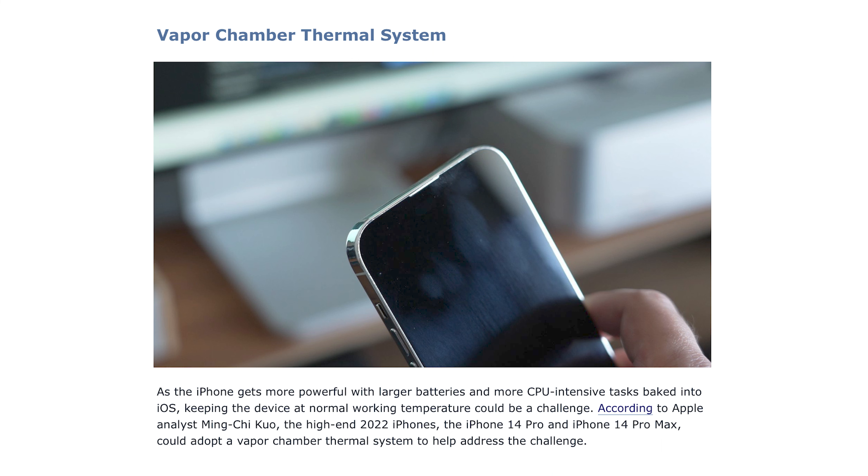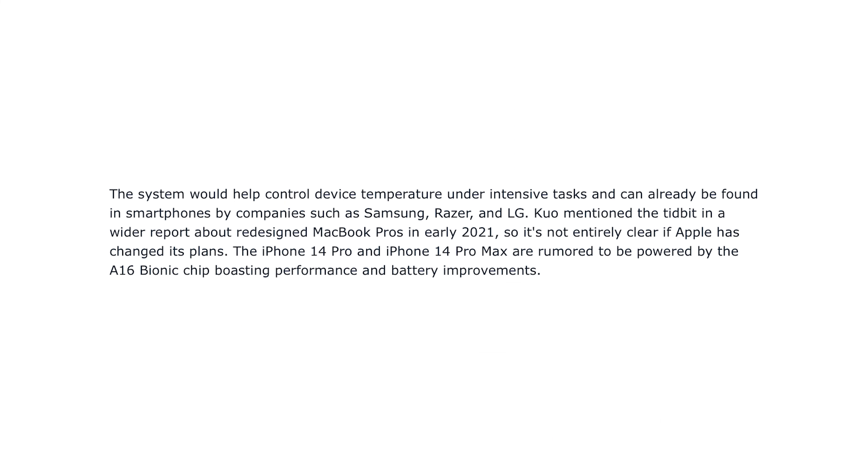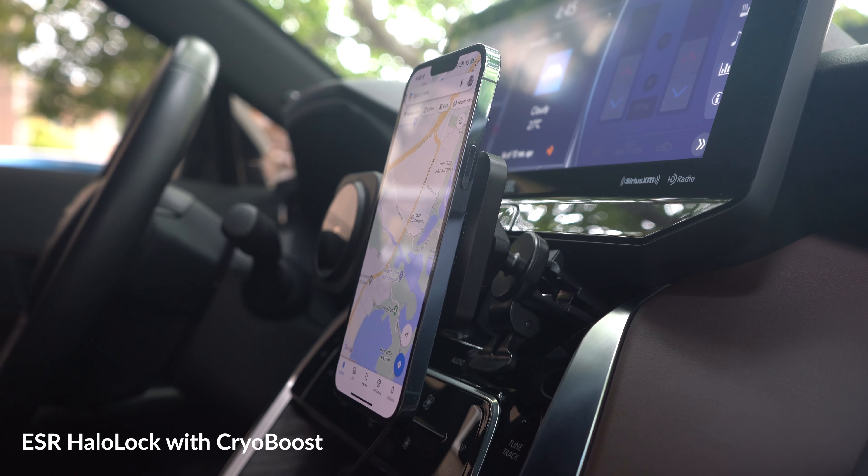Sixth, Apple is said to adopt a vapor chamber thermal system into iPhone, which helps cooling for more intense processors. This will be a welcome improvement as iPhone currently gets really hot when running a lot of processes, impacting charging speeds and performance. Even some accessory makers are catching on and creating ventilated chargers to better cool the iPhone. Building something in to help cool it will go a long way for improved performance, charging speeds, and pretty much everything else.